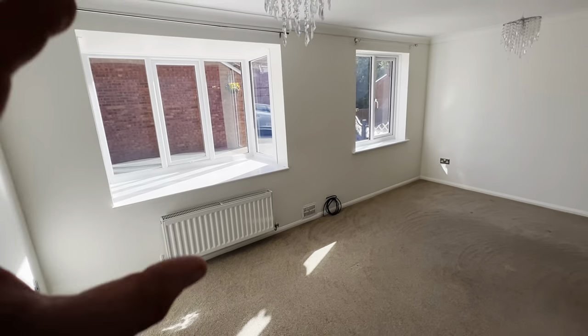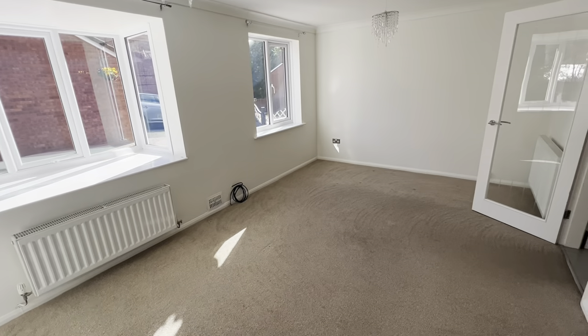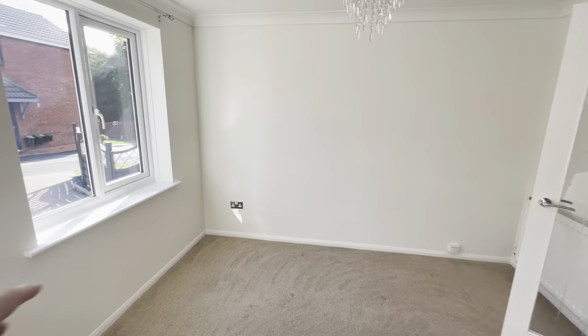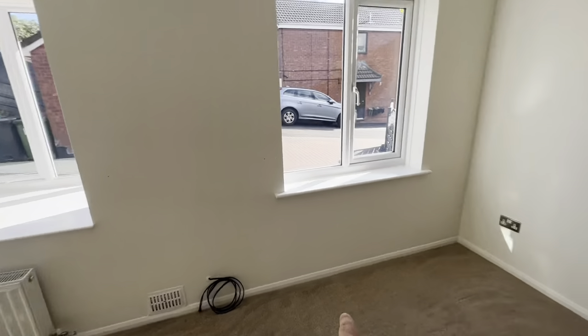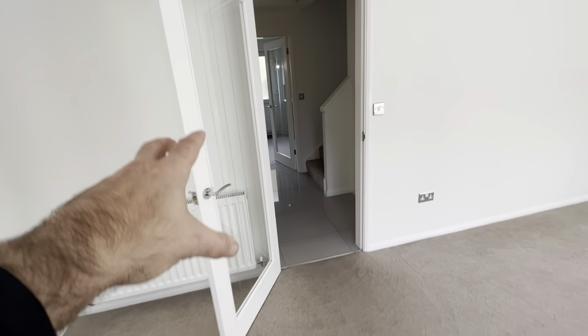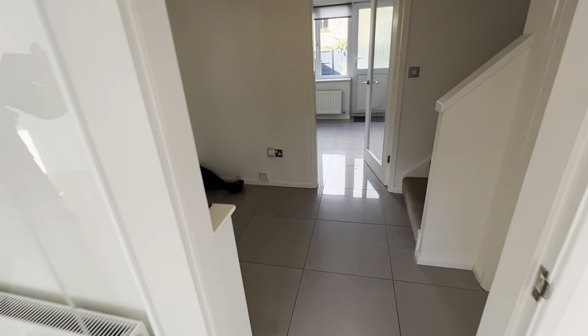So we've got our big box bay window there overlooking the drive, lots of light coming in, fantastic size room, lots of space. You could get a big suite up in this corner if you want, TV area there, or you can run it down the other side — really versatile living space. There's a fabulous door with a big glass panel inset as well, so it lets the light through the home.